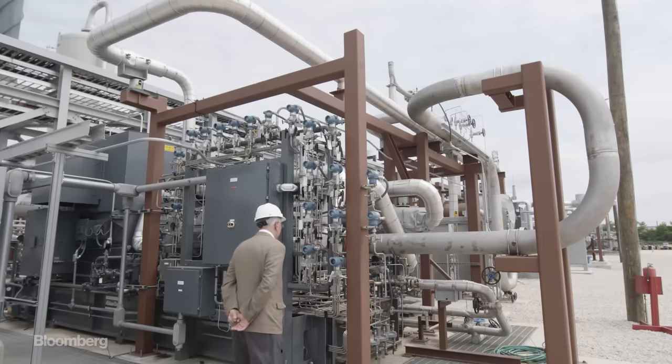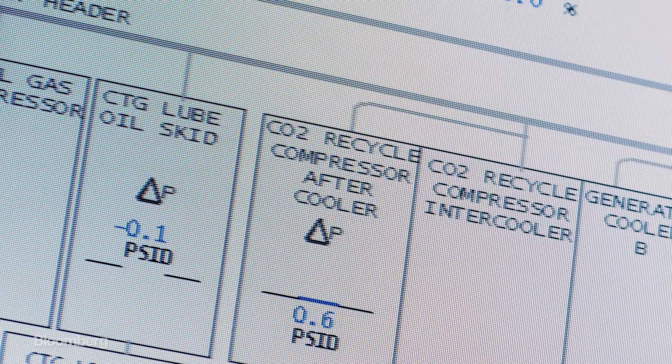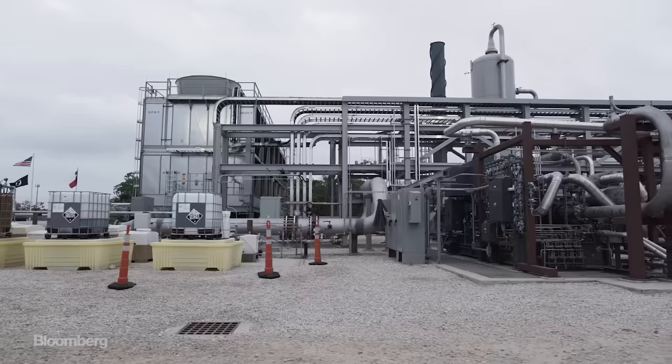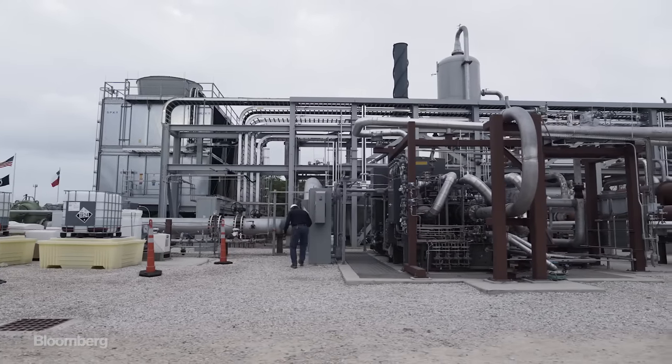We, in effect, turned the problem into the solution. In Rodney's design, since the CO2 is used to spin the turbine and is part of an entirely closed loop, it never enters the atmosphere. It's captured by default.